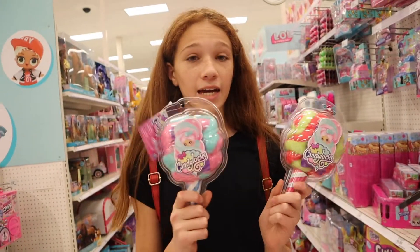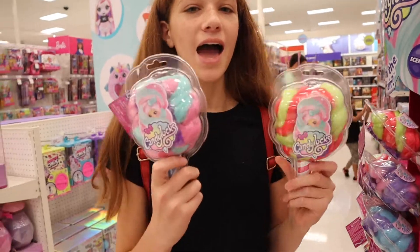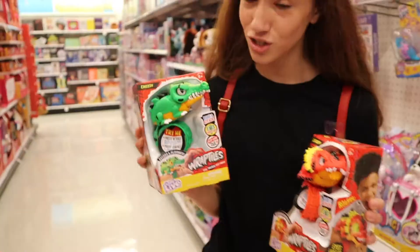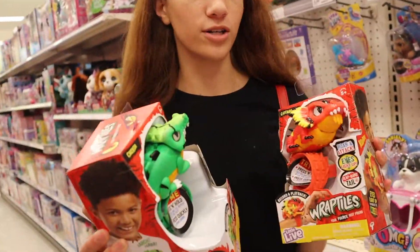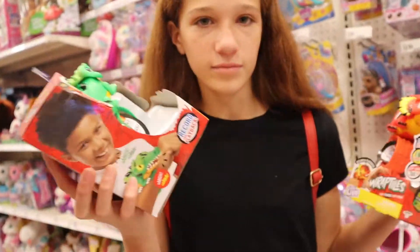These are Candy Locks hair dolls — another really popular thing. They're dolls wrapped up in hair that looks like cotton candy. You open up the hair and there's a doll inside, and their hair is really, really long. These are another really popular item — they are reptiles that you wrap around your wrists and they make sounds and interact. They're kind of like Fingerlings, but they're not.